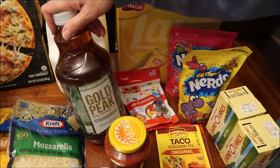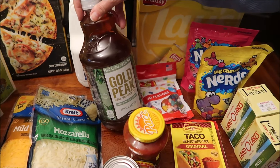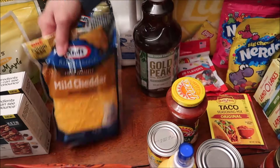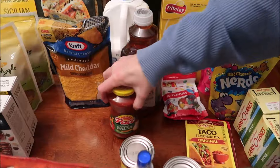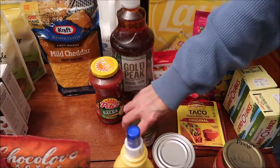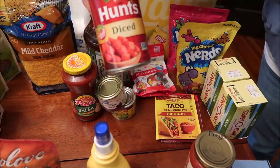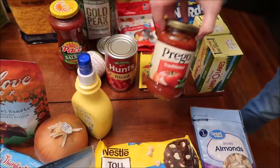Kevin's been in the mood for tea ever since a company sent us some for free, so we bought zero sugar Gold Peak sweet tea. We also bought some mozzarella cheese and a big bag of mild cheddar cheese. We bought some Pace chunky salsa, chopped green chilies, sliced black ripe olives, diced tomatoes, and a small jar of Prego traditional.